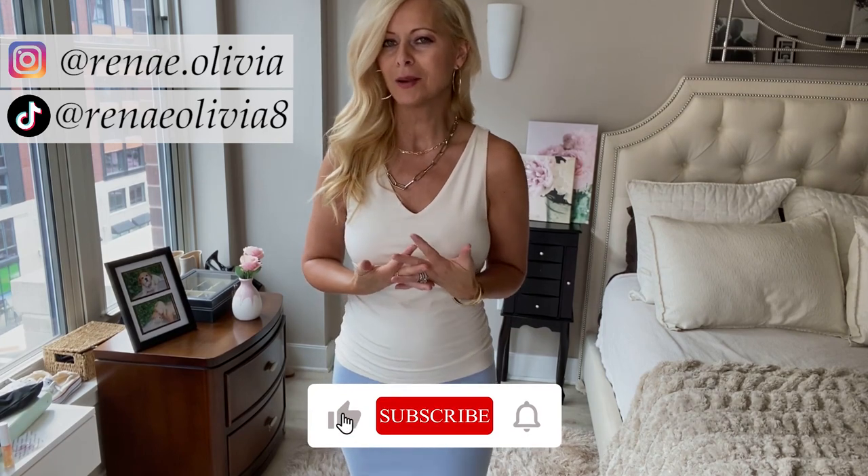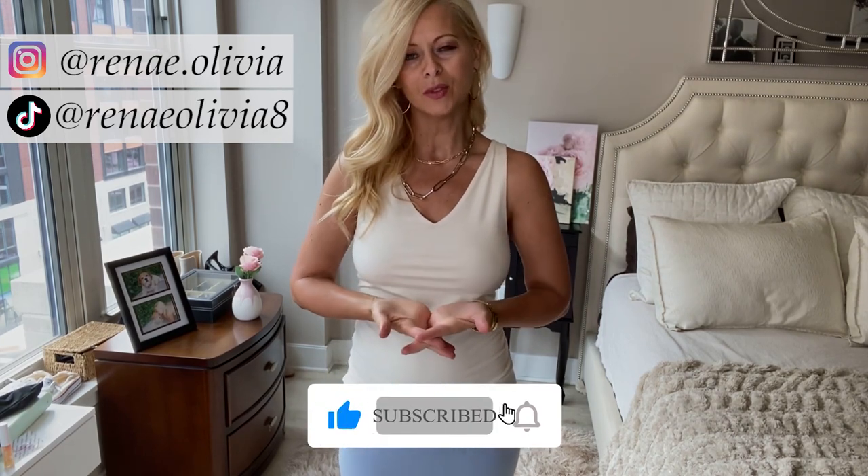Okay, so that was my Zara haul. Let me know what you think — give it a thumbs up, comment down below which items you liked or didn't, and share it with your friends if you think it would be helpful to them. I will see you all next week.